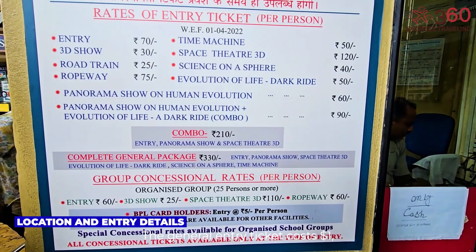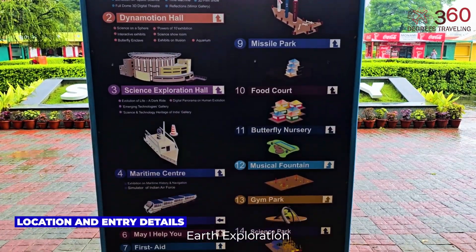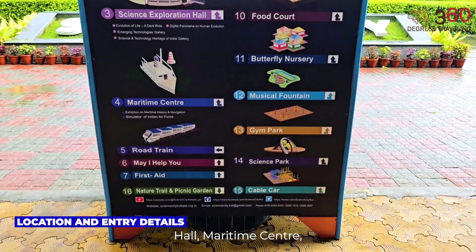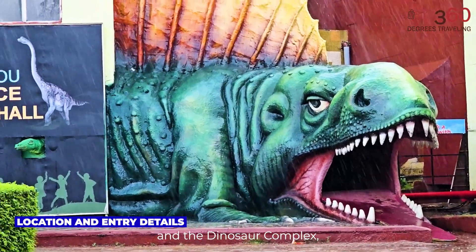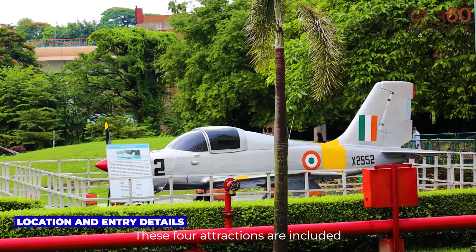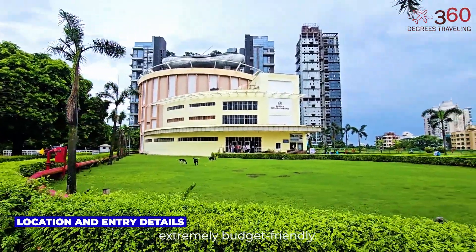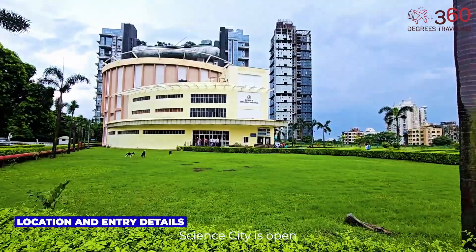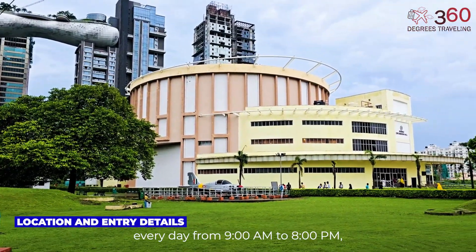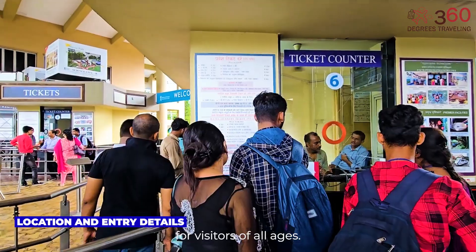The general entry ticket costs $1, which gives access to the Science Park, Earth Exploration Hall, Maritime Center, and the Dinosaur Complex, which is part of the Outdoor Science Park. These four attractions are included with your admission, making the base experience extremely budget-friendly. Science City is open every day from 9 a.m. to 8 p.m., making it an ideal day-long destination for visitors of all ages.